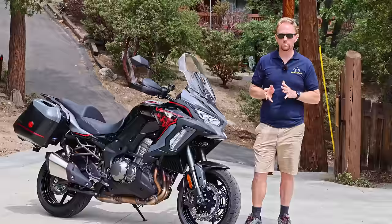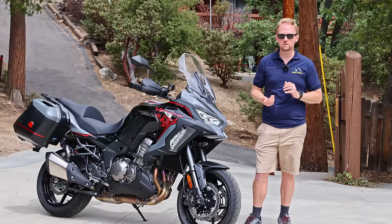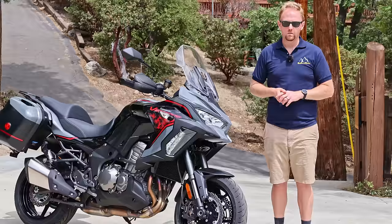This is not an adventure bike, but instead an adventure-styled bike that's designed to deliver the comfort and practicality of an adventure bike, but only meant to stay on paved roads.